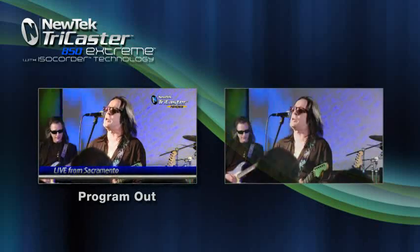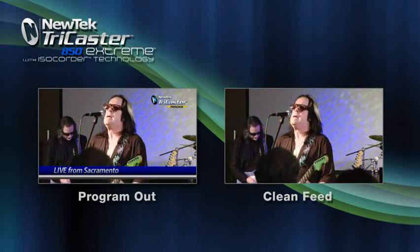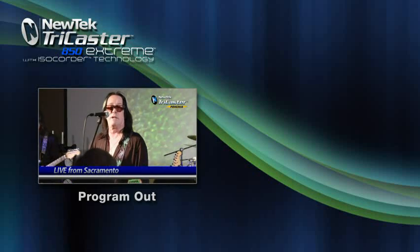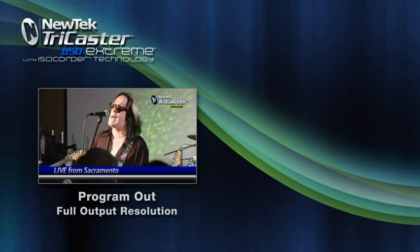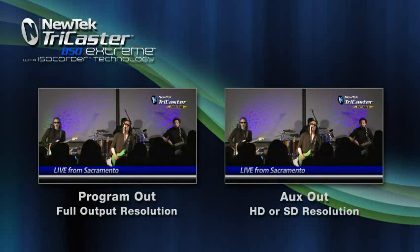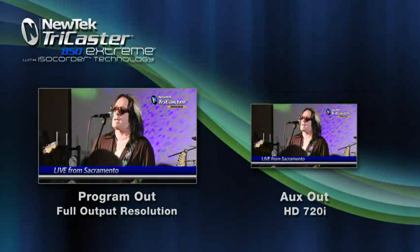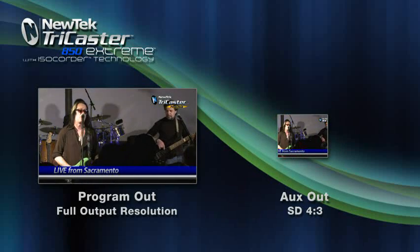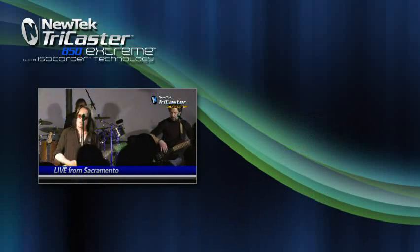You may want to record the program output with a separate clean feed for later, to be able to make changes and add titles and graphics to your switched program. With ISO quarter technology you can record the program out in full resolution and a second program output in high definition or standard definition, all simultaneously, giving you the maximum in multi-channel recording capabilities.